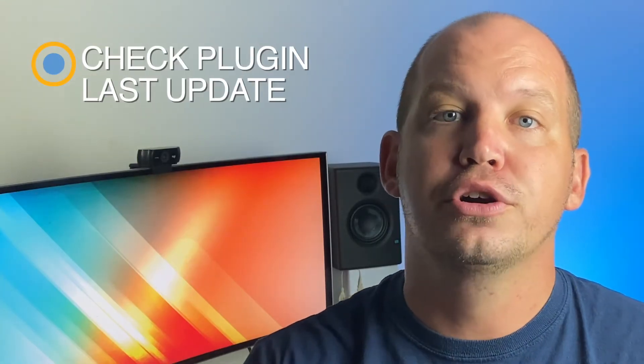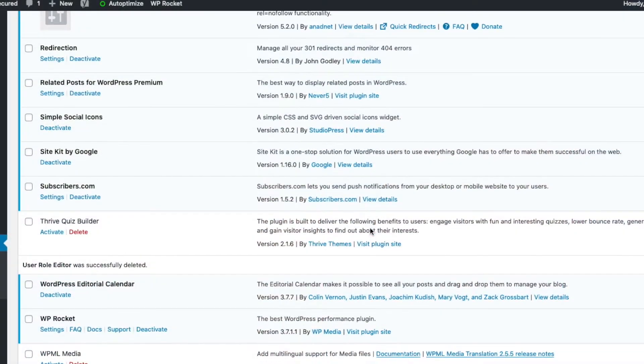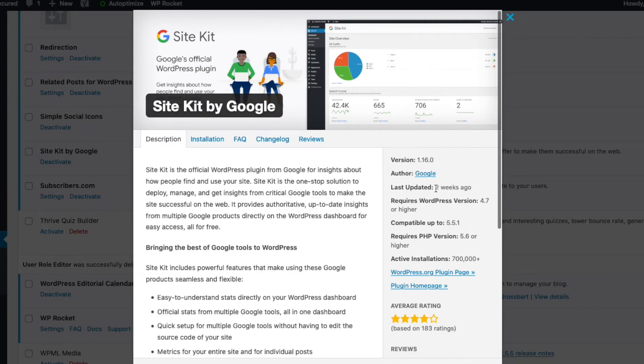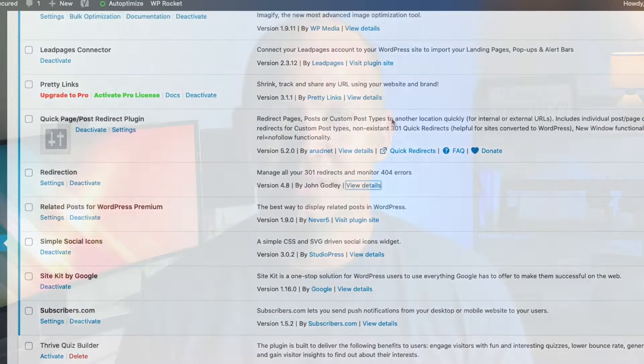Next, I recommend you go through all your current plugins and check when they were last updated. You can do that by clicking the view details under the plugins page, which will show you when it was last updated. Personally, I don't want to keep a plugin that isn't updated at least once every six months, but for most people, even if it's been more than a year, you should start looking for a way to replace that plugin.